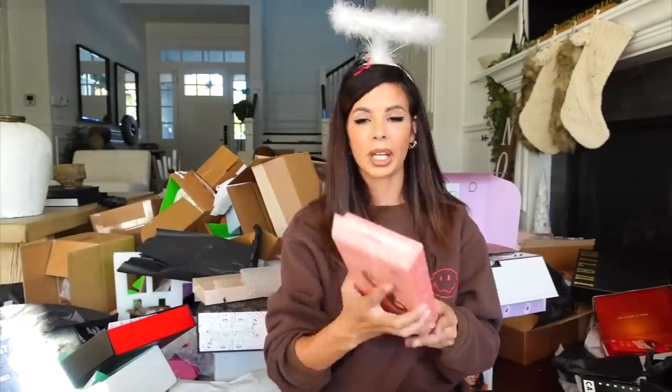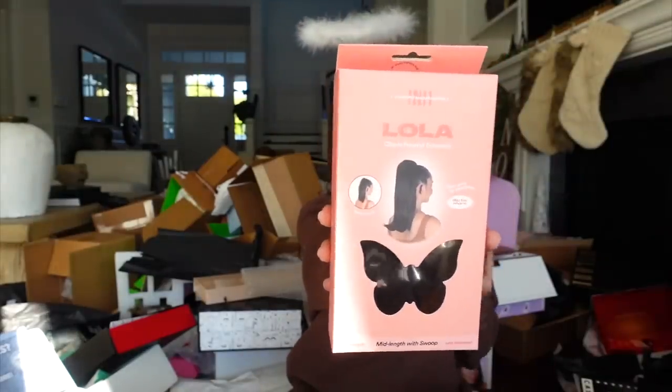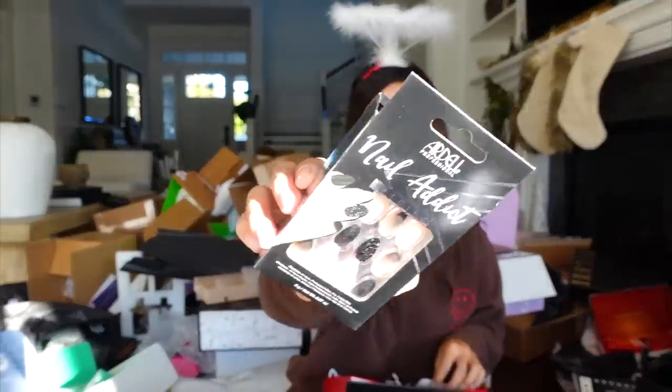Next up from Insert Name Here, we have the Lola pony. If you want a pony extension, Insert Name Here is honestly it — they have the best ponies. Ardell — it looks like they threw in a couple of their little Halloween fun lashes as well as some gel liners.